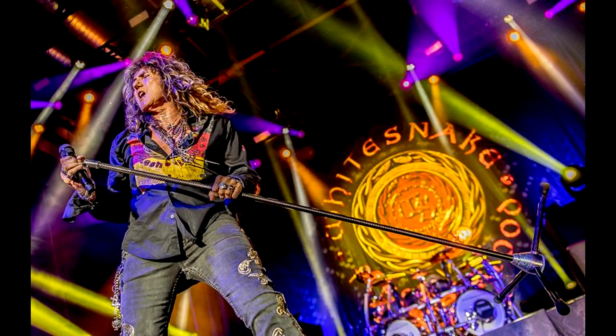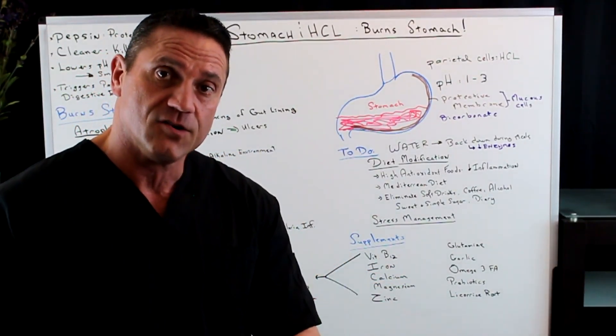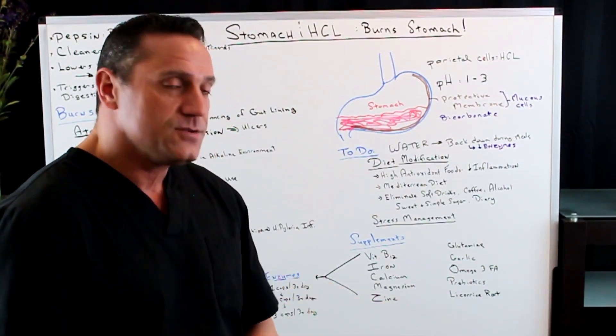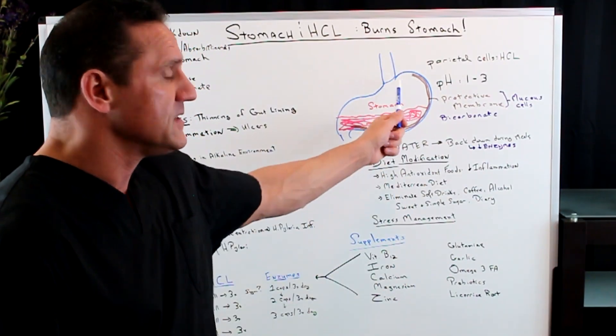Glutamine, garlic, omega-3 fatty acids, and probiotics — you want to help reestablish that proper bacterial bed with probiotics. In addition, licorice root is phenomenal to help calm down the inflammation of the stomach lining.